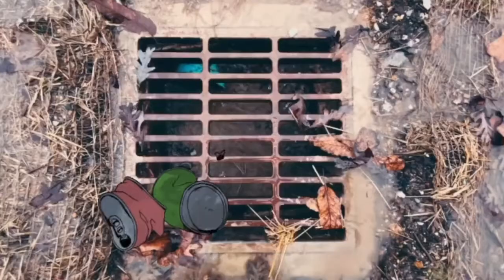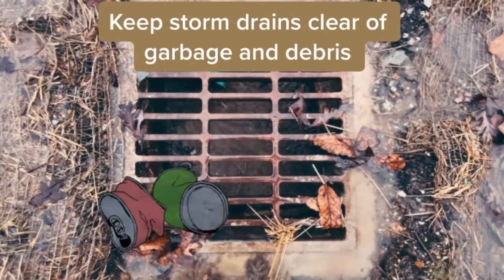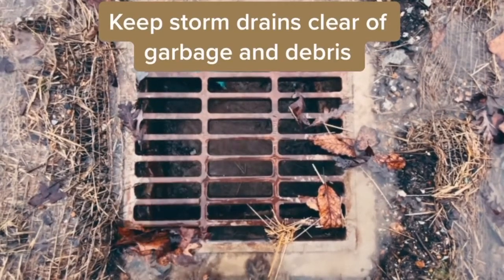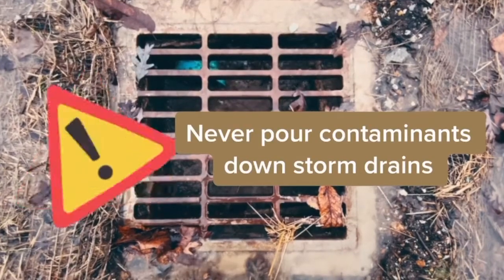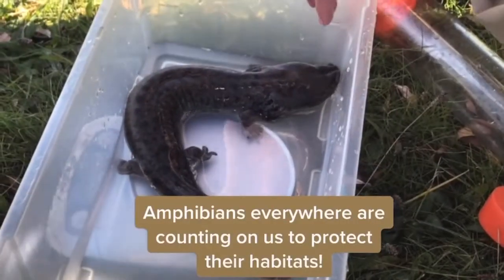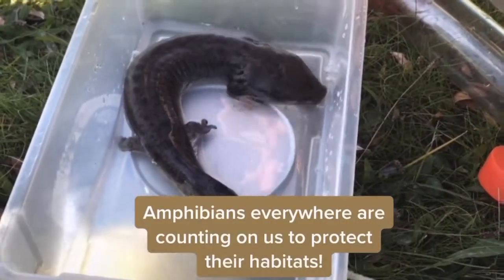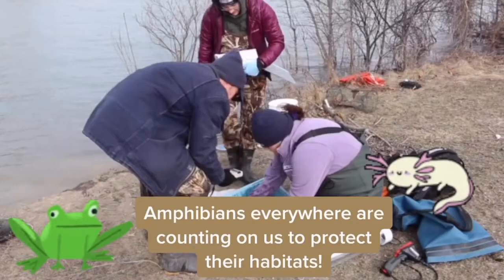Storm drains connect to our waterways. By keeping an eye out for debris near storm drains and disposing of it properly, you can help make sure it doesn't make its way to rivers and lakes. Remember, never pour any contaminants down storm drains. Amphibians everywhere are counting on us to protect their habitats. Join us in celebrating and saving wildlife.